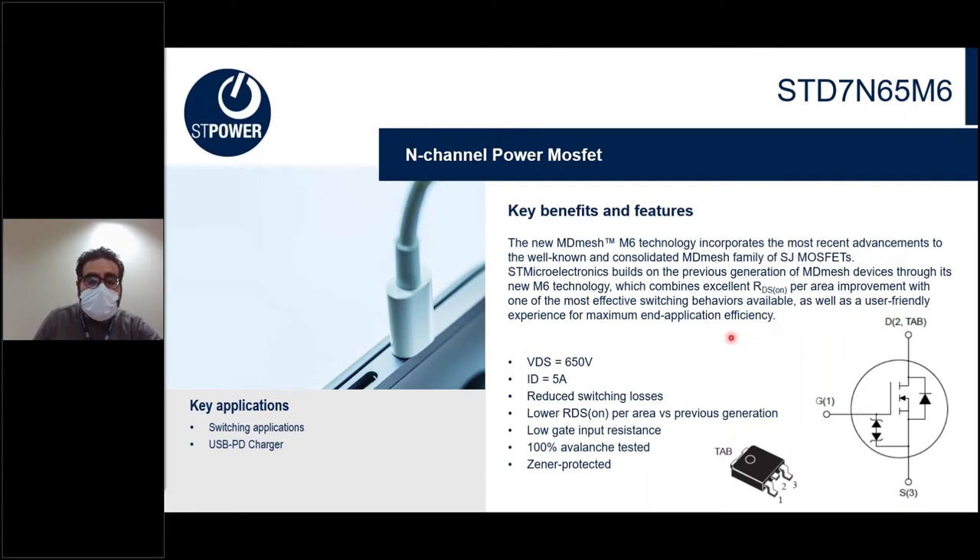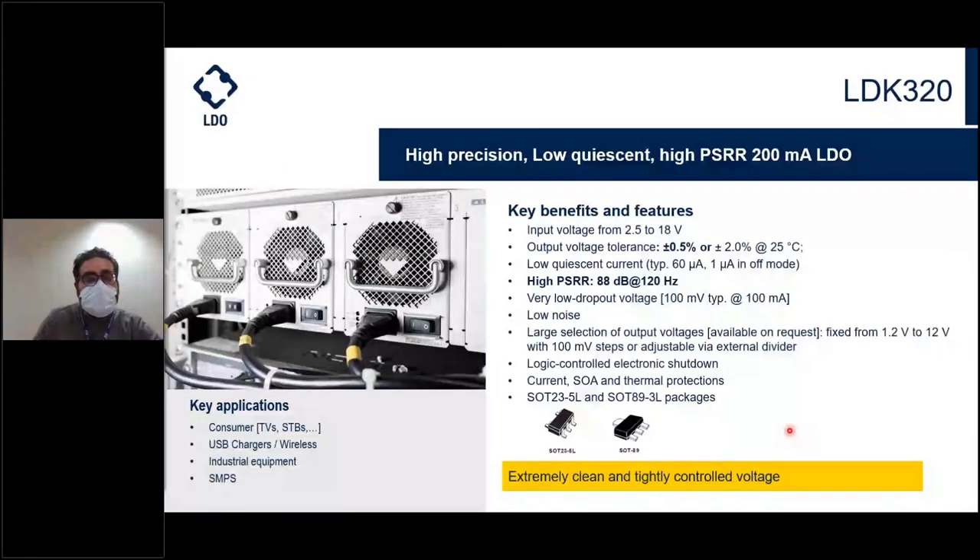The STCH-03 is coupled with the STD7N65 MOSFET belonging to a family of products mainly targeting soft-switching devices, offering high efficiency especially in terms of RDS(on). On the primary power stage, we have the LDK320, a high-precision, high-efficiency LDO that can provide up to 200 milliamps, supplying all the digital control stage.